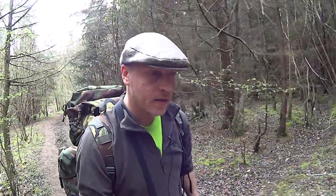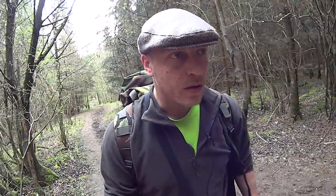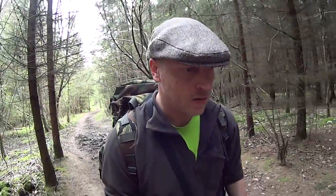Today I am doing the animal signs video and it's really basic stuff. It's not how to track animals or anything like that, it's just some things to look out for that might help you when you're looking for animals such as deer, rabbits, foxes, badgers, whatever we come across. I haven't been here for a couple of weeks, maybe three weeks, so I'm not entirely sure what we're going to find, but we'll have a look.